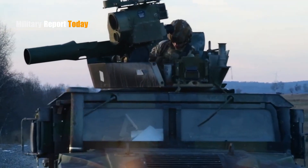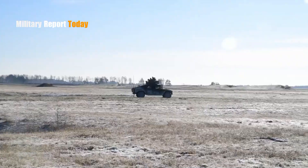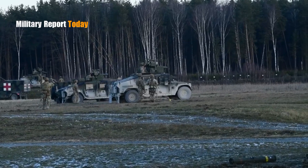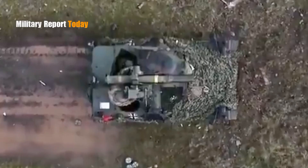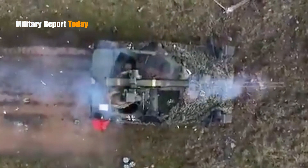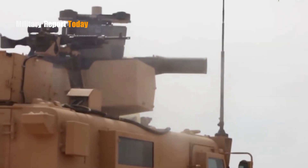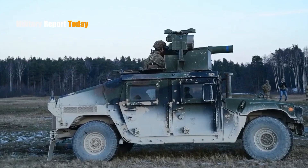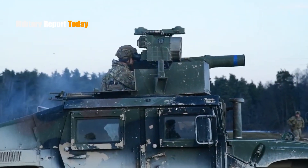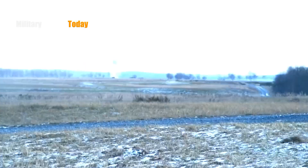Hello everyone, welcome back to Military Report. In this video we will talk about the BGM-71 TOW, which has been used by Ukrainian forces against Russia, and how effective this missile is. The BGM-71 TOW is known as one of the deadliest army tank destroyer weapons in use today in the Ukrainian military.